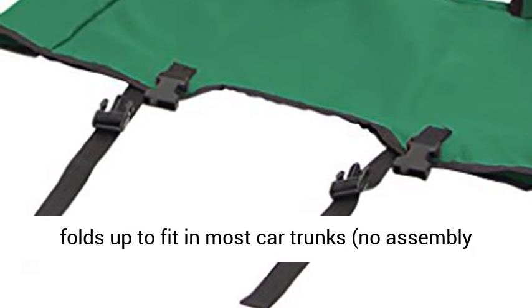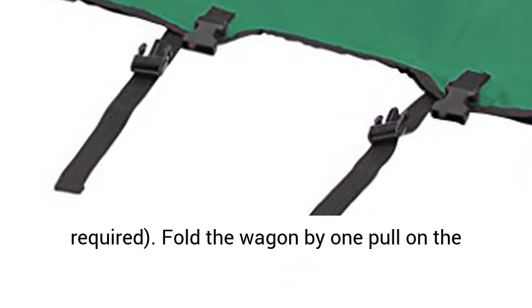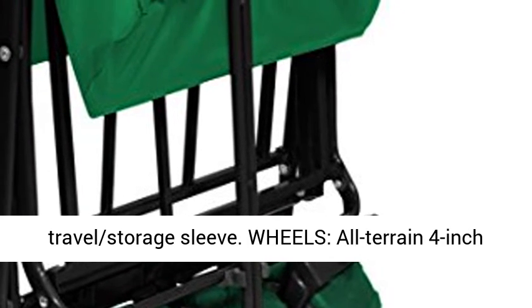Storage. Easy setup. Folds up to fit in most car trunks, no assembly required. Fold the wagon by one pull on the toggle. When not in use, protect your wagon with the travel storage sleeve.